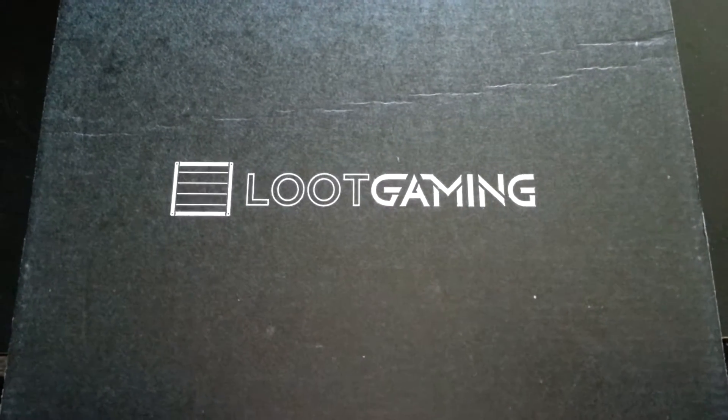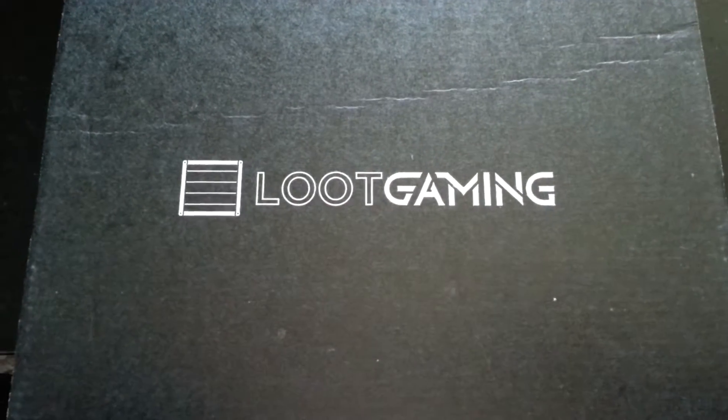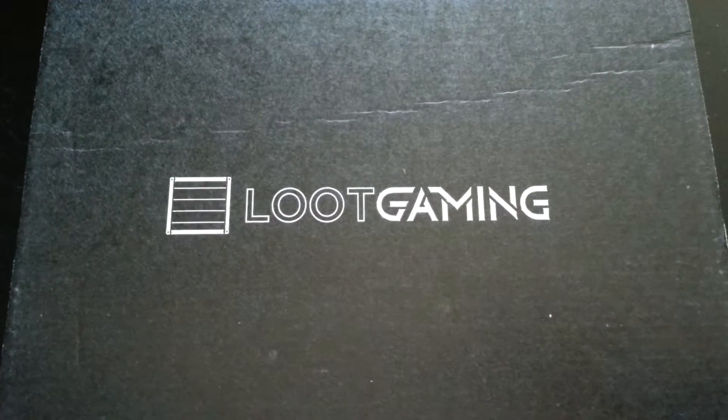What's up guys? I know this video is a little late. The original file I had got corrupted and then I ended up hurting my knee pretty bad, so I've been down and out. I just wanted to make the video for the Loot Gaming.